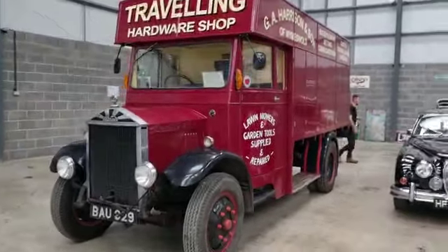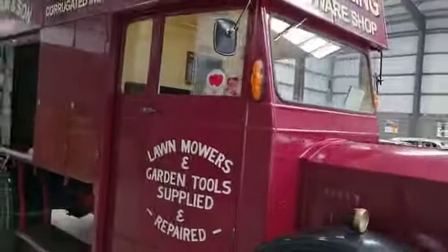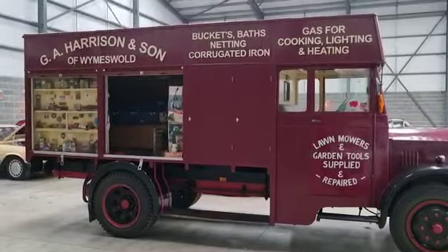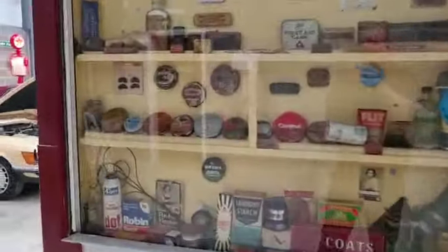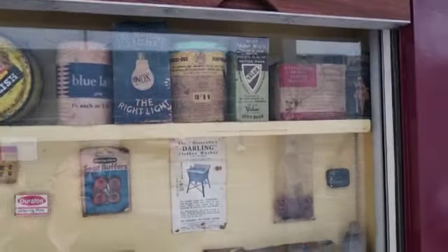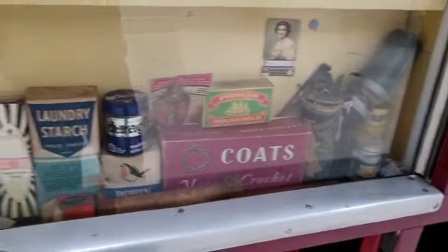Right then guys, here we go — Albion, the old hardware shop travelling shop, collected last week. Nice chap, Tom, his father's truck van, call it what you like, and it's been in the family for many many years. I think it's just lovely — it really is wonderful history. All the kids should learn about such things, a selection there of bits and pieces, the type of things it would sell years gone by, back in arguably a lot nicer period than we're in now.